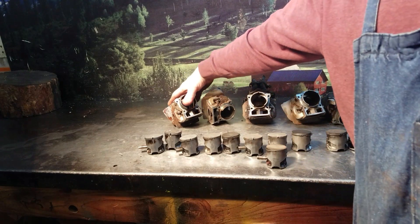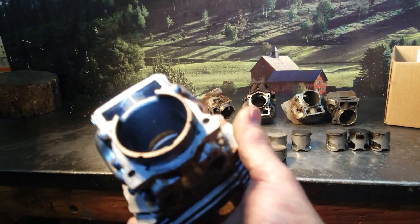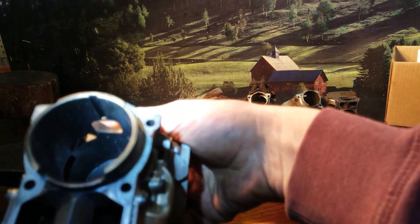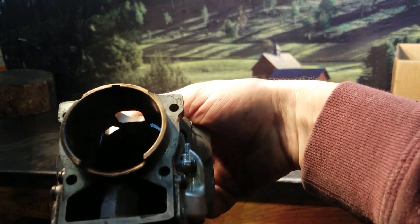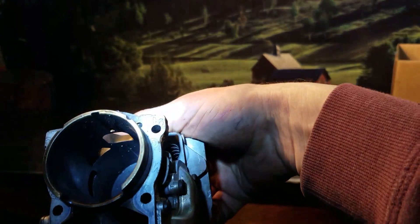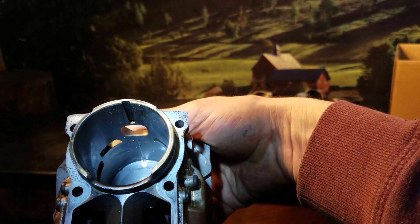You can see the damage to the cylinders. If you look right there in the bottom, let me adjust this — you can see that score mark right down there, and it finally hammered into the top of the cylinder there.